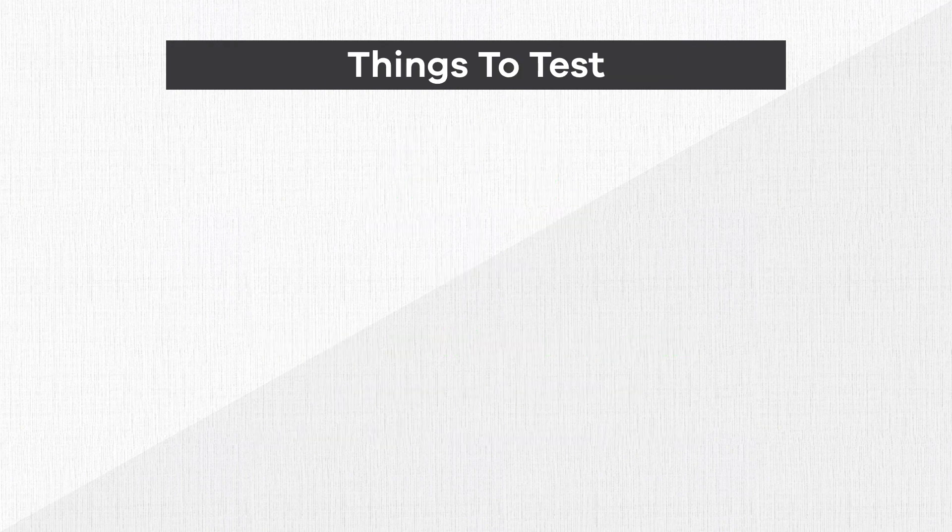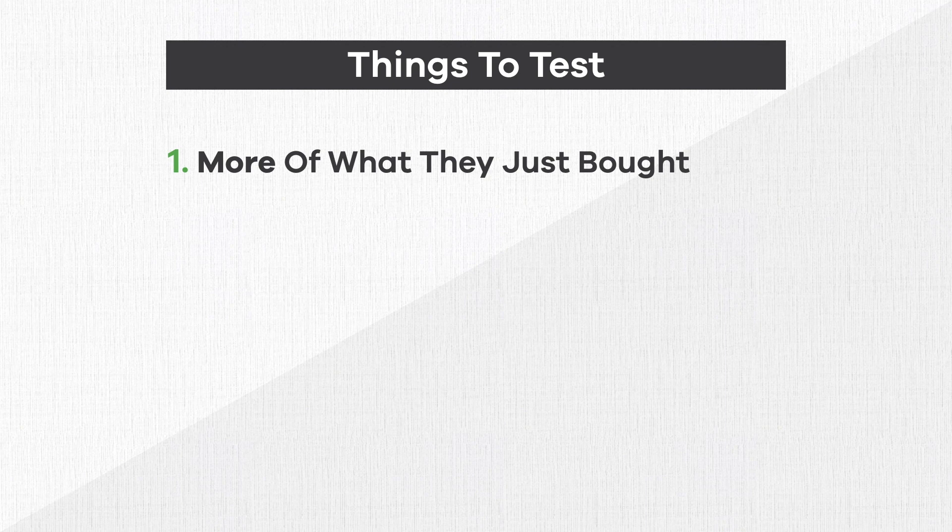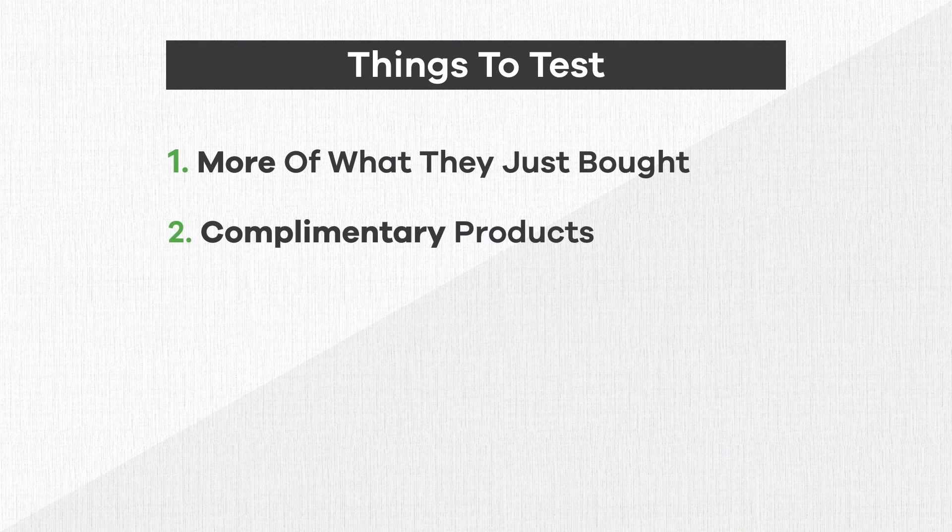Now, there are endless amounts of things that you can split test. So to help guide you a little bit here, here are some recommendations. Generally, we see really good results with offering more of what they just bought. However, sometimes certain products don't lend themselves well to that. So in those scenarios, a good option is a complementary product.